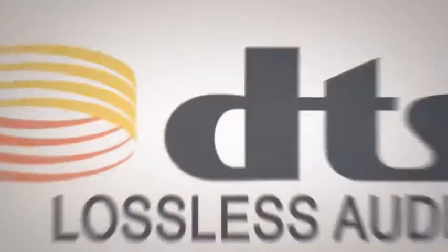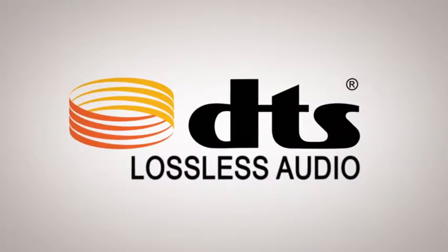DTS PlayFi is the best option for wireless listening simply because it brings you the best of both worlds. It brings you the ease, convenience, and fun of listening to music from your mobile devices, but also brings the premium sound quality you get with lossless audio from some of the best brands in the business.